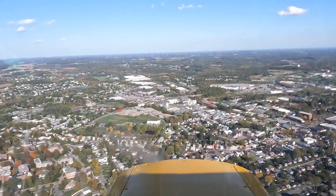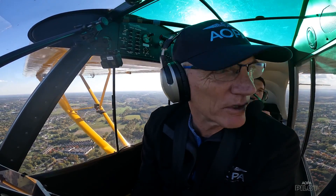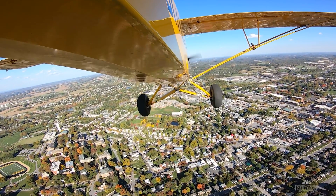Carroll County, Super Cub 510 Mike Charlie is 3 miles south of the field. We'll set up to enter a left downwind for runway 1-6 at Carroll County.